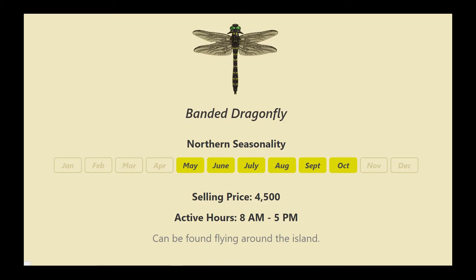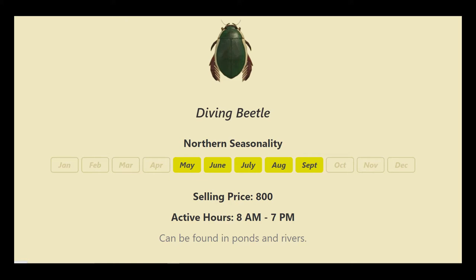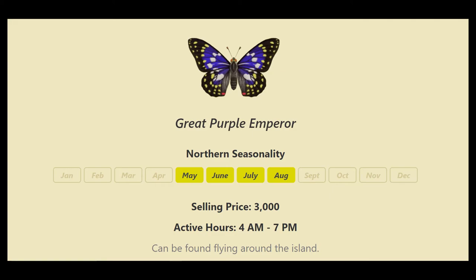Now we're on to the bugs. The banded dragonfly, between 8 a.m. and 5 p.m., can be found flying around on the island. The diving beetle — I already have a couple of these guys — you can catch them between 8 a.m. and 7 p.m. in ponds and rivers, so bring out your net. The great purple emperor is active between the hours of 4 a.m. and 7 p.m., flying all over the place — keep a lookout for this guy.